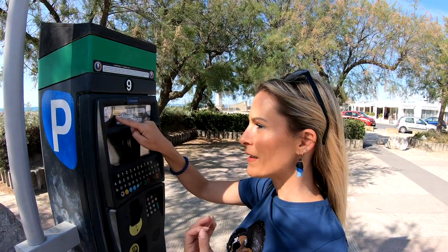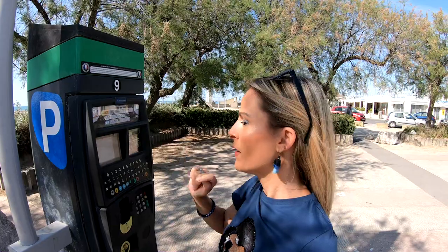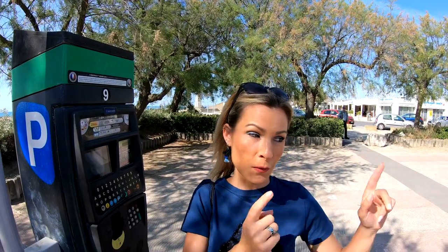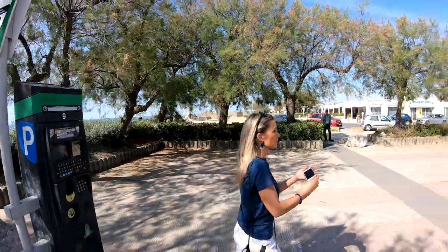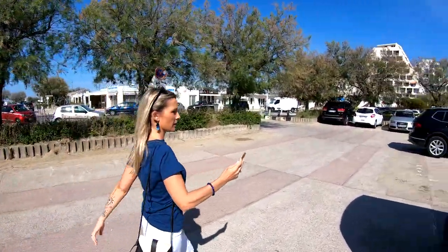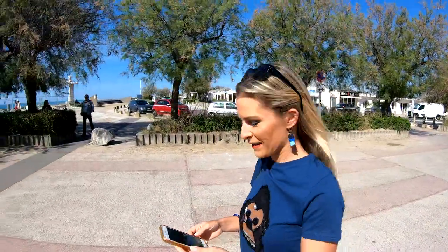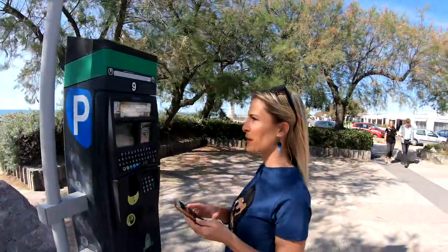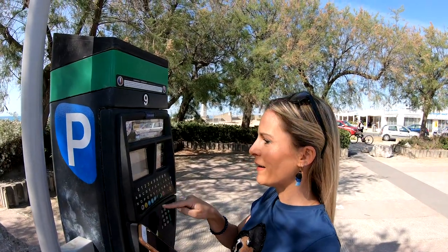In looking at the screen, it's asking me to enter the license plate number — 'numéro d'immatriculation.' Not every place will ask you to do this, but here that's what it requires. So the first thing I have to do is go back to the car, maybe take a picture of my license plate, and then come back and enter it. I need to return to where I parked, take a photo of the plate, and then come back with it. Now I have my license plate number and I know what to do.